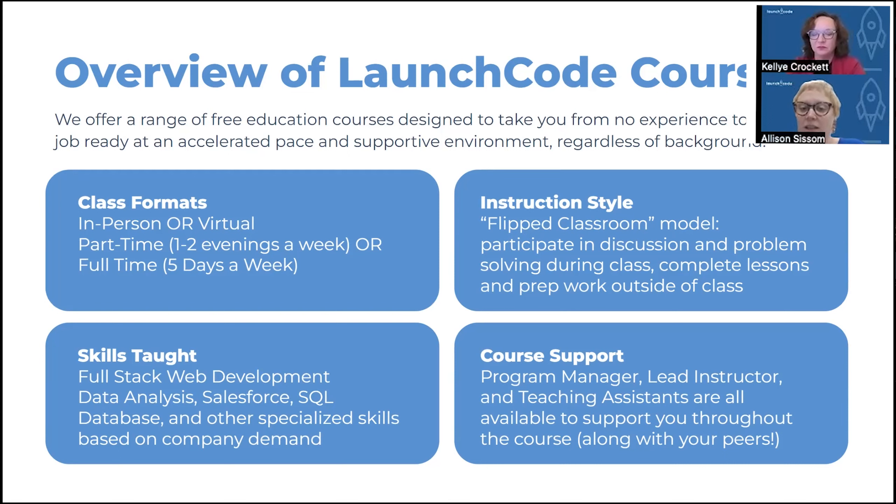In addition to format, we have a variety of skills. Our main programming is part-time web development. We also offer data analysis, Salesforce, and SQL database. We also run some specialized programs that pop up from time to time — for example, mainframe or technical analyst. So if these skill sets don't quite appeal to you, there might be other options coming down the line.